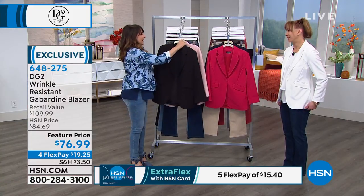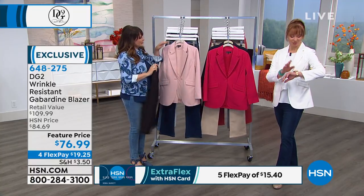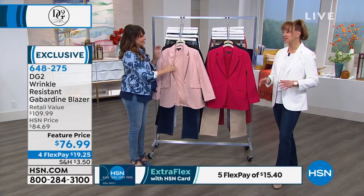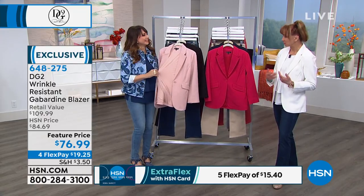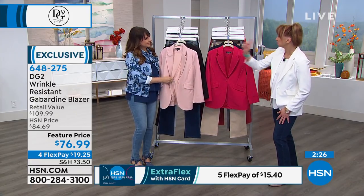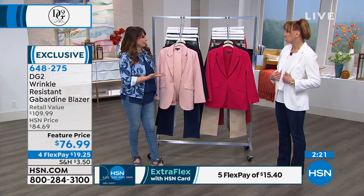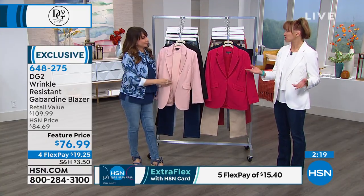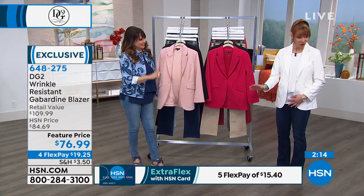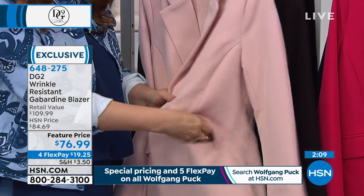As for the ivory, Shannon has it on — I stole it! There was a late breaking program adjustment, which is why the setup looks different. Most of what I'm wearing is my own personal pieces. I own this blazer in pink, blush, black, and navy — every color except what I'm wearing today, ivory. And now I'm going to buy it too. It's a featured price: $19.25 on FlexPay.